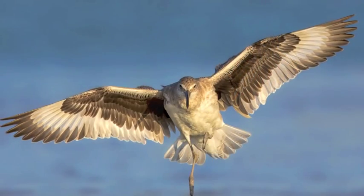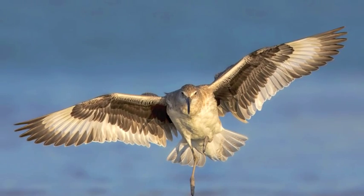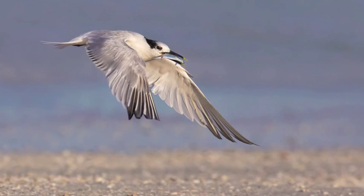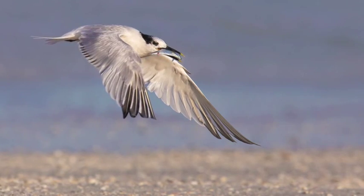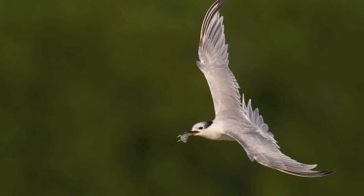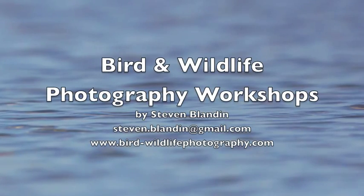You might even be able to photograph one of your first female long-billed curlews. I will make sure you have a good feel for my flight photography techniques for shorebirds. You will see that with some know-how, those creations are within your reach. Contact me by email or by phone to book your Spoonbill and Shorebird Photography Workshop.